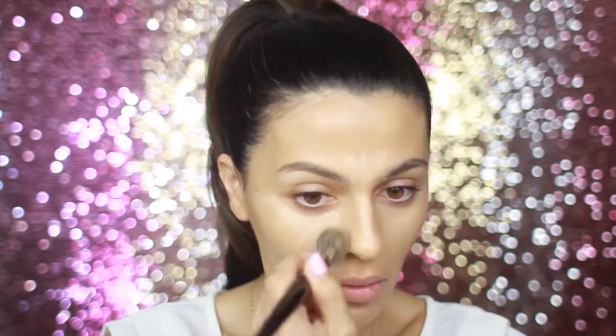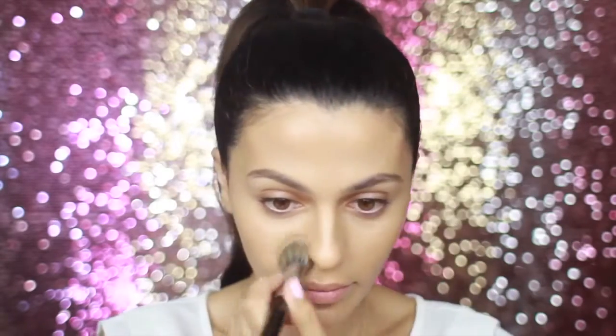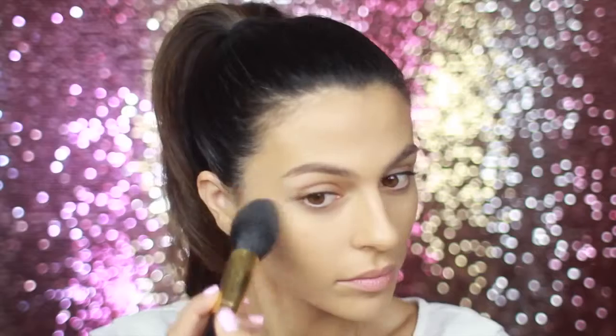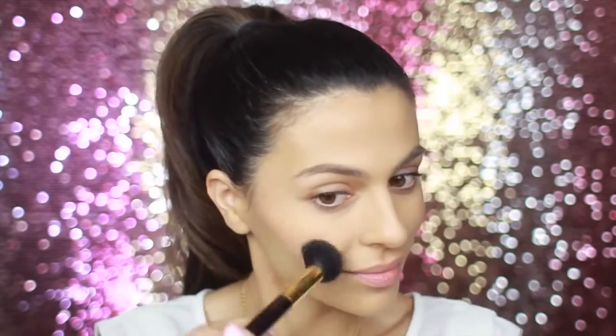To set this I am using my go-to powder by NARS — the color is called Crystal — and this is just gonna go everywhere that I put my concealer. I really want a youthful and fresh color for my cheeks, so I'm using Coralista by Benefit. I love this color because it's the perfect peachy coral, but it's nice and sheer.